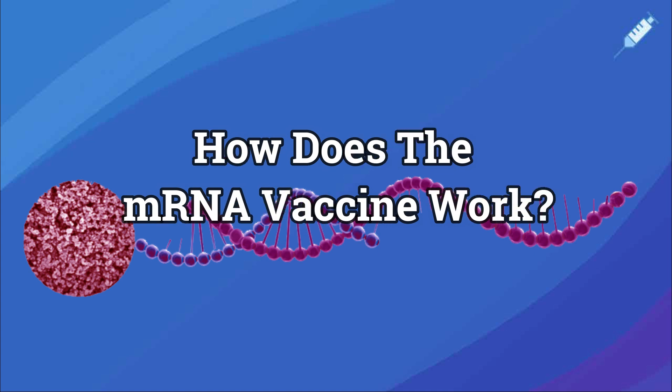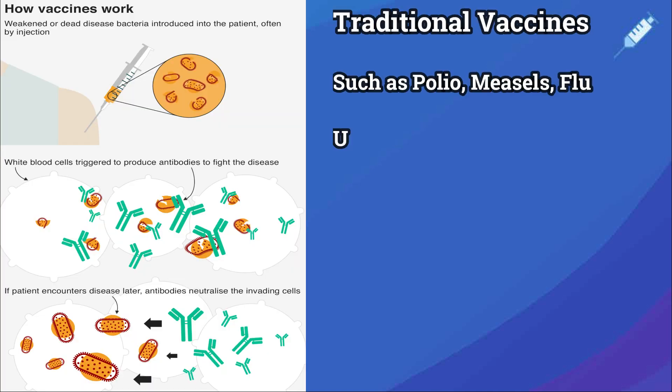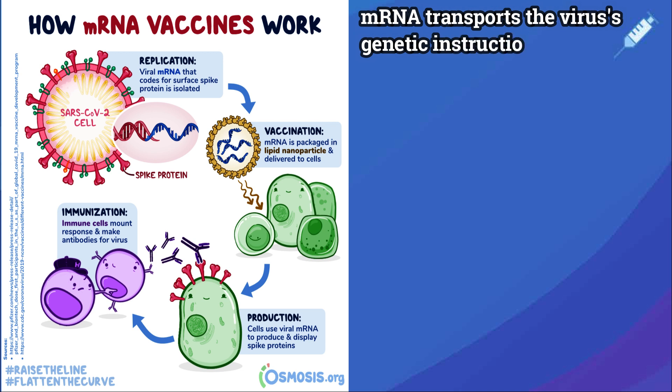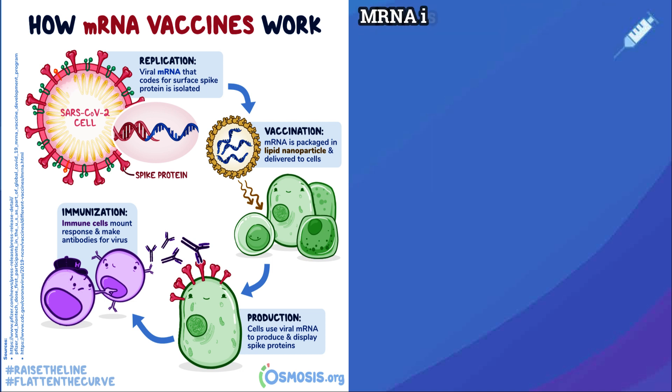How does the mRNA vaccine work? mRNA vaccines are a new type of vaccine to protect against infectious diseases. Current vaccines put a weakened or inactivated DNA virus into our cells to trigger an immune response. mRNA vaccines work differently by using mRNA, which is a molecule that transports the virus's genetic instructions to the cells to teach them how to make proteins to trigger an immune response. Moderna and Pfizer are mRNA vaccines produced in a similar way.